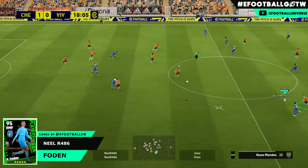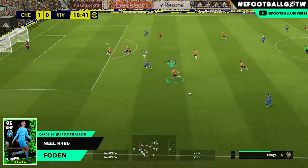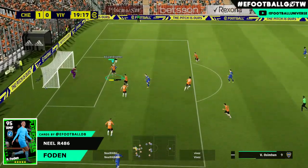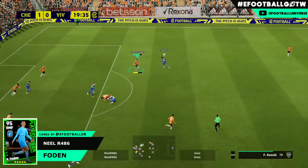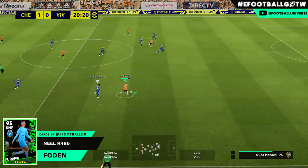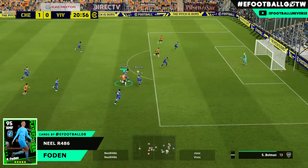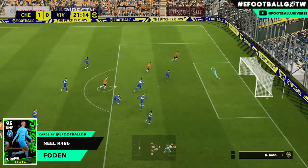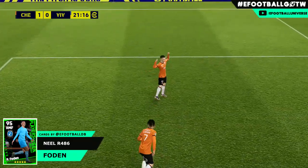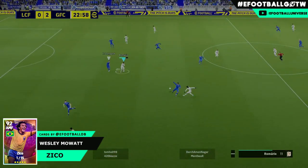Next up we have Neil R486 back with a Foden banger. He catches his opponent on the counter and this sums up eFootball where we're at at the moment. Neil is playing as a manual player so it looks even more impressive. Lovely spread out to Foden, he cuts inside, does a little trick, and the minute he gets into the chance - boom - into the back of the net. Fuma is the way for this guy.